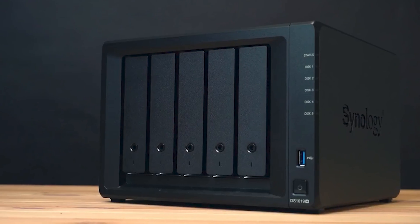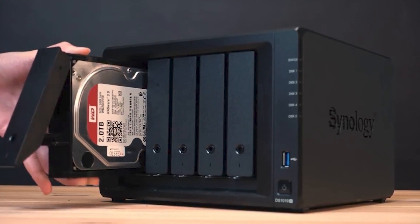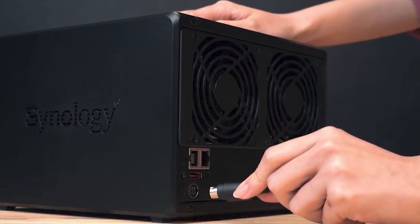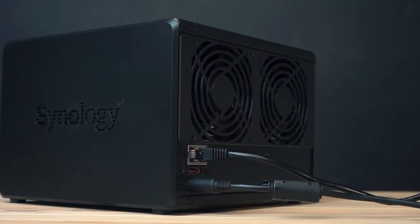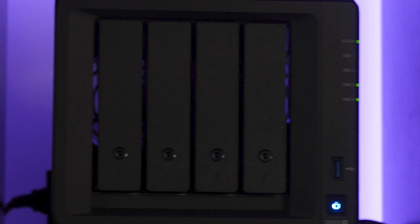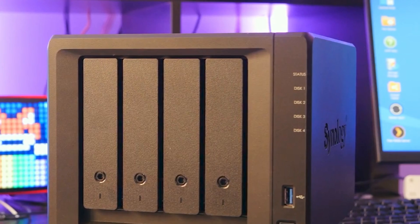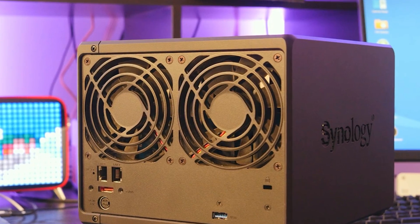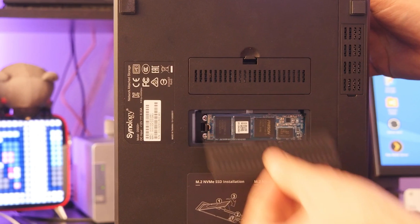Hardware transcoding works extremely well on the DS920 Plus. With its powerful Intel quad-core processor, the DS920 Plus is a great 4K NAS for Plex. Unfortunately, there's an issue with hardware transcoding requiring an easy workaround involving deleting a driver. It's a bit pricey and opts for a pair of 1GB Ethernet ports rather than the faster 10GB Ethernet ports. Still, the Synology DS920 Plus is the best NAS for Plex for 4K streaming in 2021.